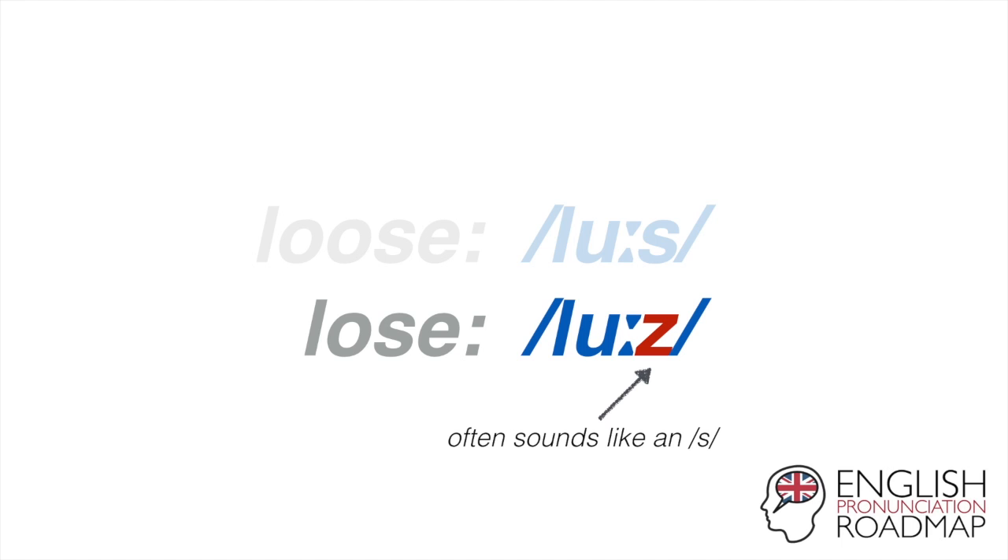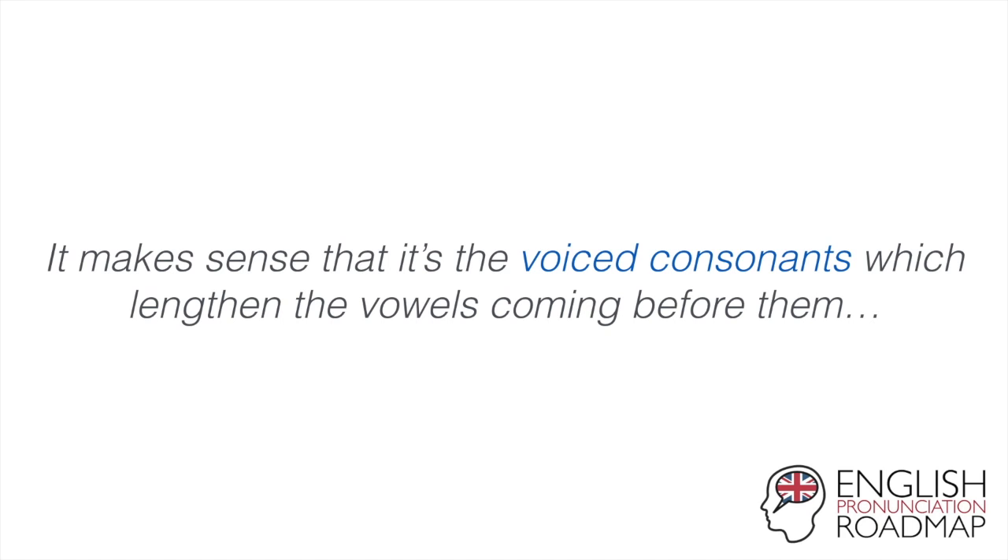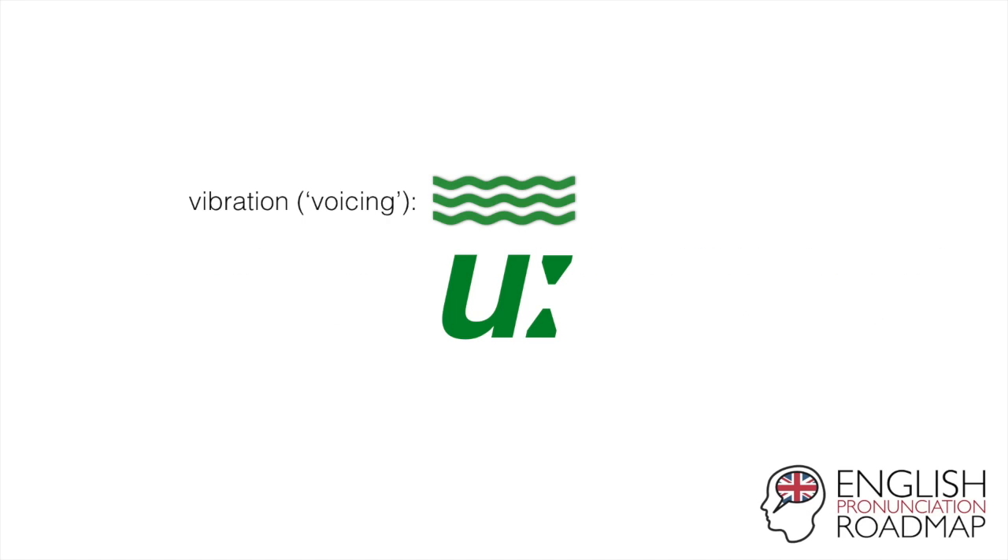So in the absence of a clear enough difference, vowel length provides a much clearer distinction between the two words. It makes sense that it's the voiced consonants which lengthen the vowels coming before them. Look at this: you've got the OO vowel and the vibration drawn above. That vibration during any vowel sound has to suddenly stop when you get to an S, which is unvoiced — no vibration. But if we want to add a voiced consonant afterwards, we need to keep that vibration going, and as a result we lengthen the vowel.